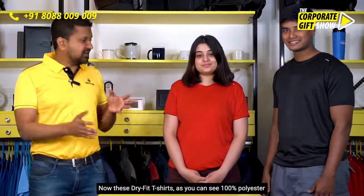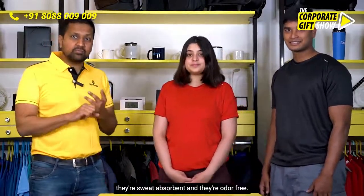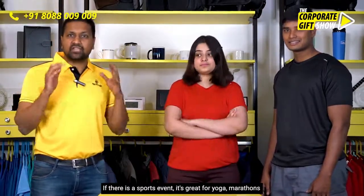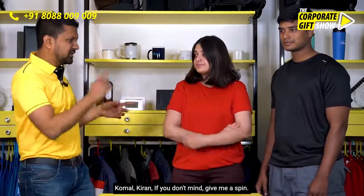These dry fit t-shirts are 100% polyester — they're quick dry, sweat absorbent, and odor free. That makes it a great product to give out to your team if there is a sports event. It's great for yoga, marathons, and any kind of sports activities.